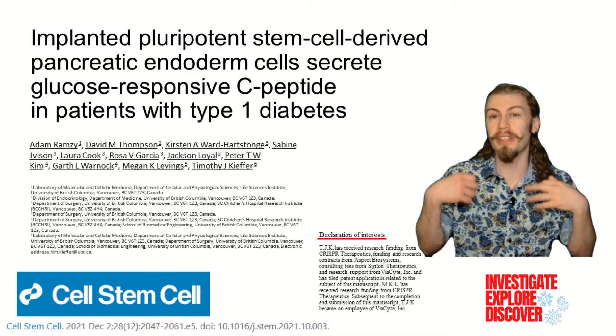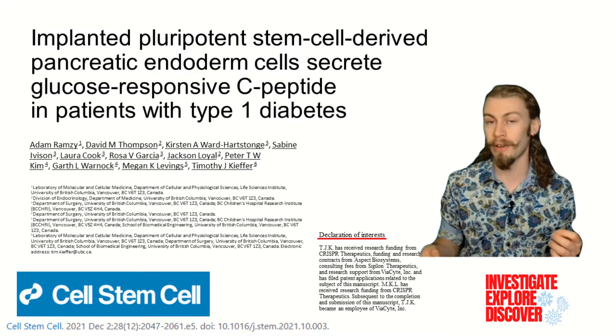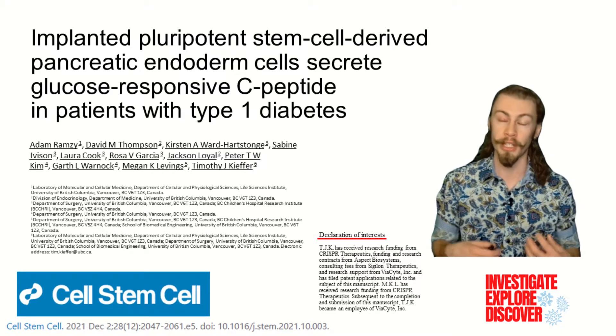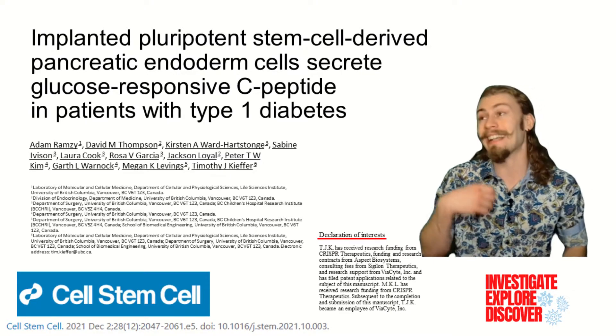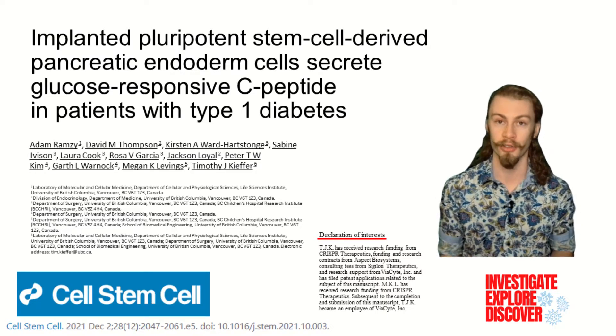This brings us to the paper that we're focusing on today. This paper is called "Implanted Pluripotent Stem Cell Derived Pancreatic Endoderm Cells Secrete Glucose Responsive C-Peptide in Patients with Type 1 Diabetes" by Ramsey et al. from the University of British Columbia, Vancouver, Canada. In this paper, the authors investigated the safety and efficacy of Biocyte's attempt at a diabetes cure in one site of their multi-site clinical trial.